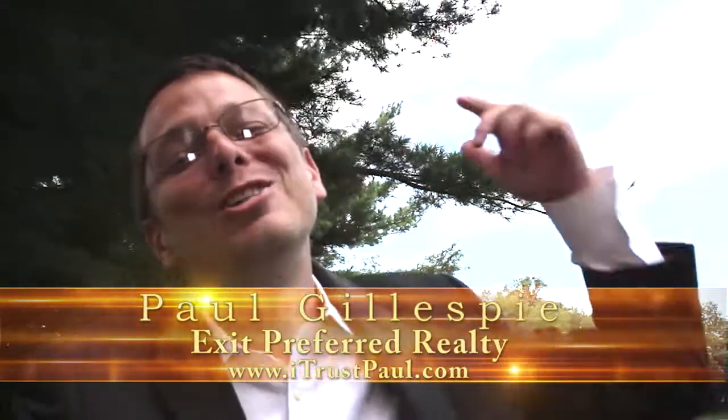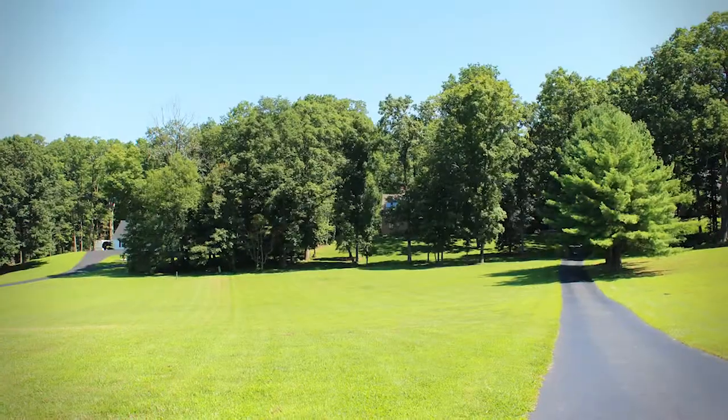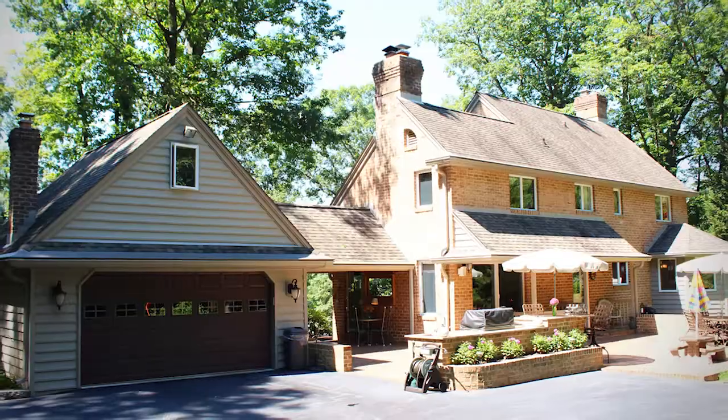Hey guys, Paul Gillespie, Paul Gillespie Associates, Exit for Pro Realty. You're not going to believe this list that we have to show you here today. Today we're on Addy Road here in northern Hartford County. Four acre property, multiple buildings, multiple garages.